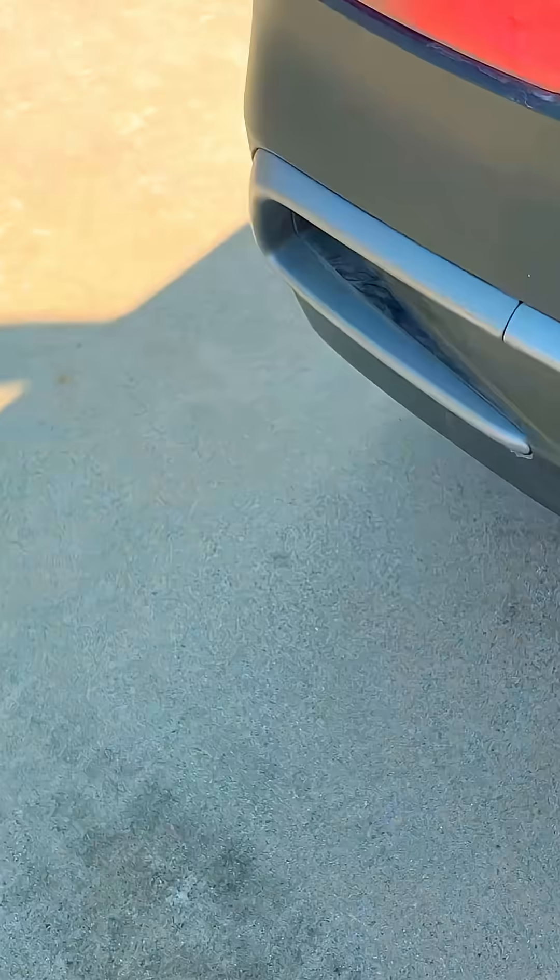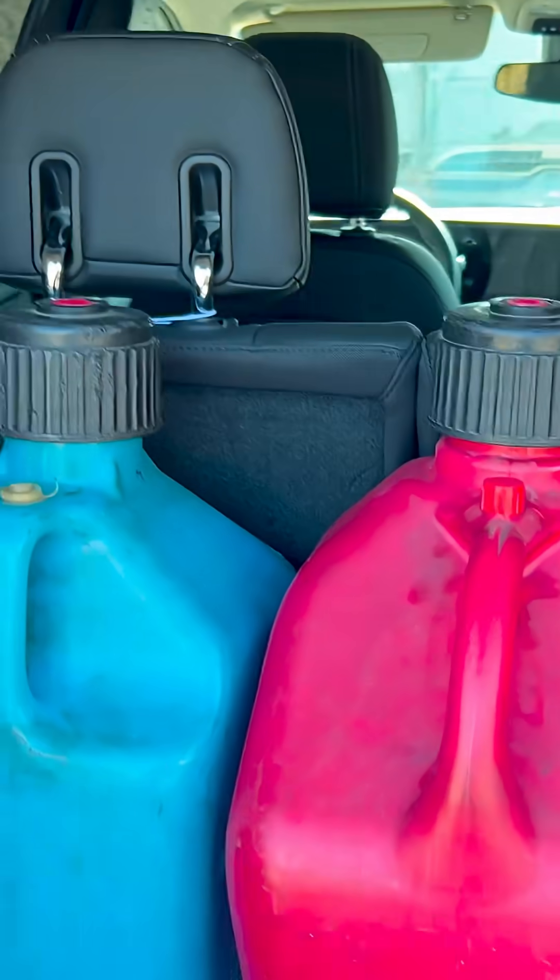Step one on a day of dyno testing: go to the gas station. I've been coming to this same Mobil station on the corner of Del Amo and Anza Avenue in Torrance, California, getting gas for the dyno for over 15 years. Every dyno test takes at least 15 gallons, and right now that's $5.59 per gallon — yeah, it adds up pretty quick.